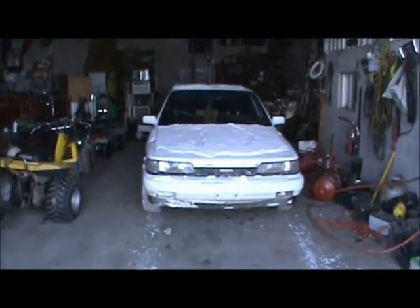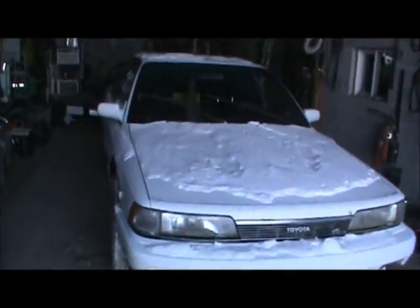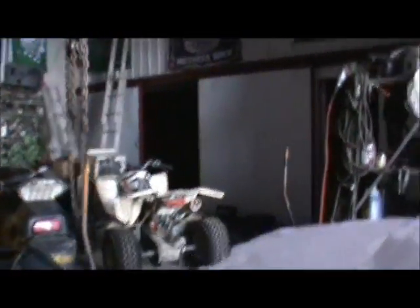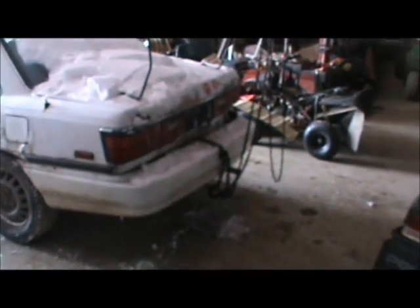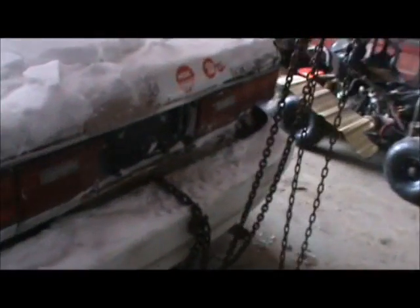Camry's in the shop again. Backed it in here up to the chain hoist because my trunk won't open and my bumper's falling off. So we're going to do a Toyota test - first test: how much will it take to pull off a bumper on a Toyota Camry that is very rotten.